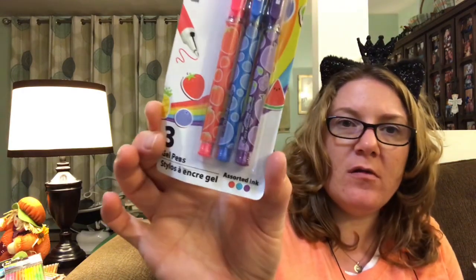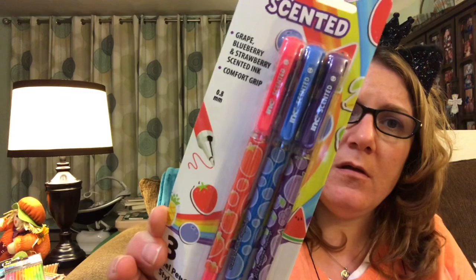I got some more pens — these are Ink brand also and they are scented: grape, blueberry, and strawberry scented ink. And they are pretty colors — pink, aqua, purple. I thought those were pretty. And then I got some Colgate Wild Bubble Fruit toothpaste for the boys.